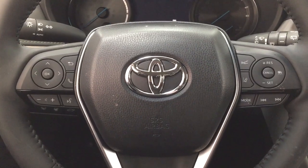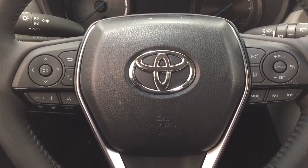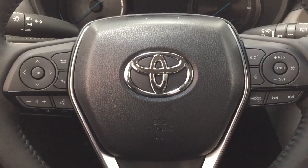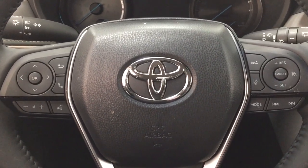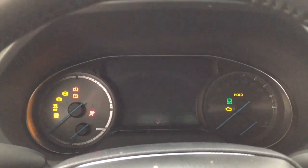A couple of the controls you'll see on the steering wheel include your volume control, voice recognition, Bluetooth connectivity, lane departure alert, cruise control, mode select, and seek function. It does offer push button start, so all you have to do is put your foot on the brake, hit the push button, and it will start up for you automatically.